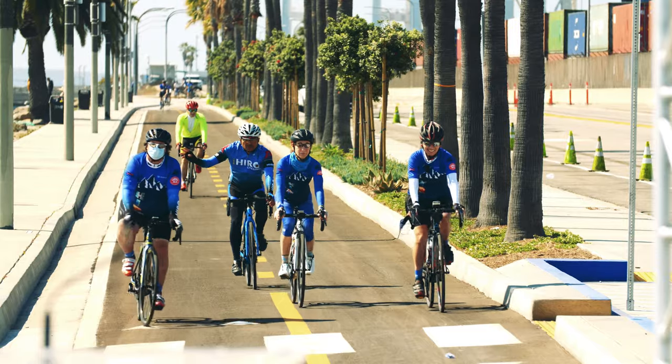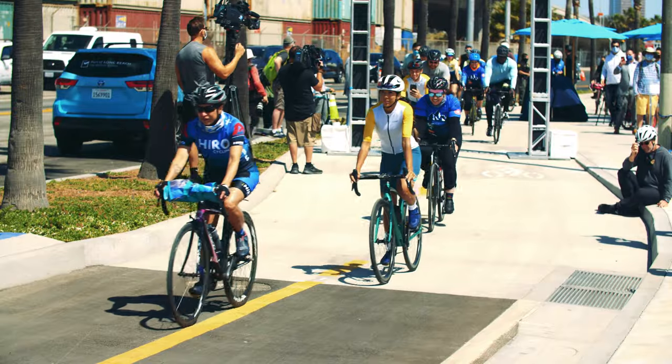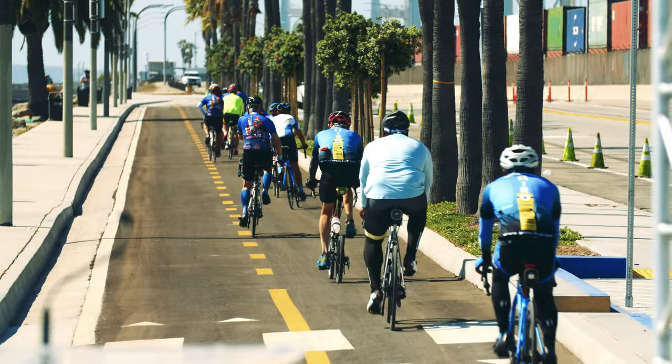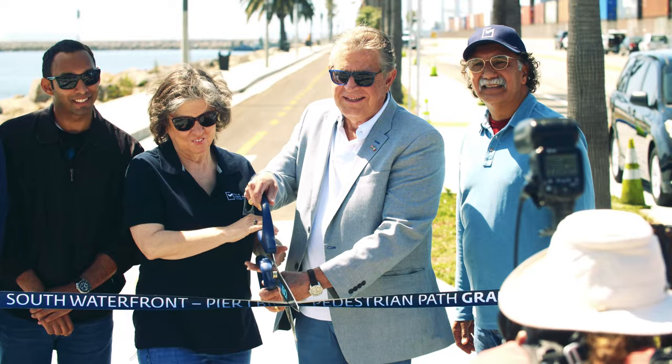Welcome to the South Waterfront Pier J Bike and Pedestrian Path, the city's first path along the Port of Long Beach. The public strolled and rode through the newest extension as the Port of Long Beach held a ceremony to celebrate the addition.